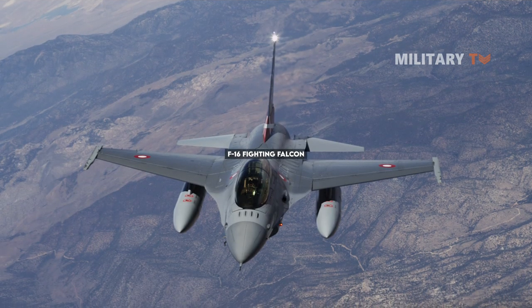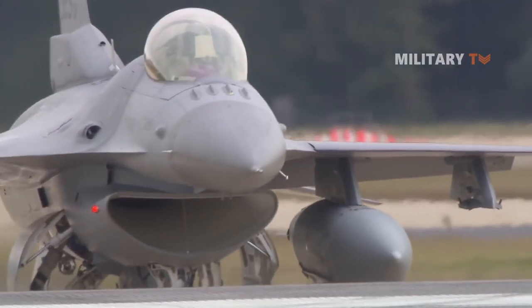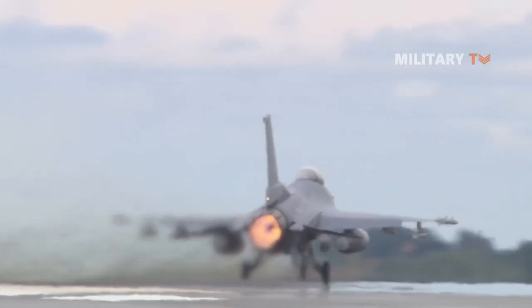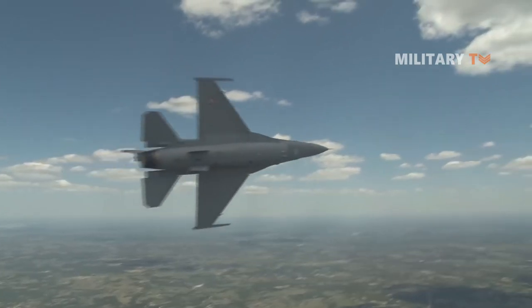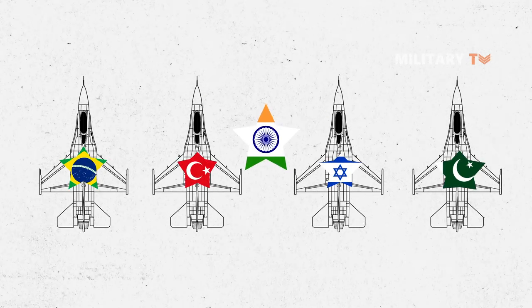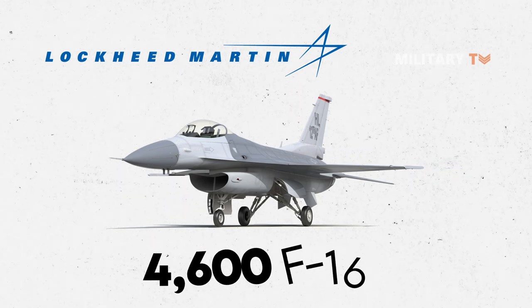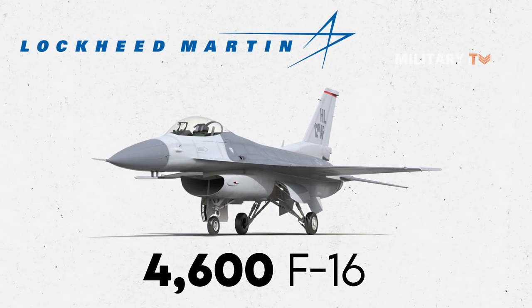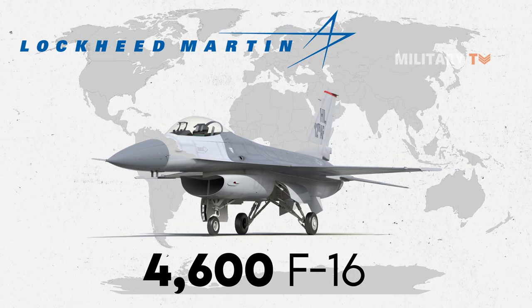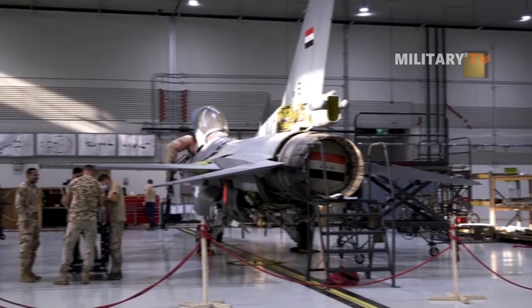Number 2: F-16 Fighting Falcon. Another highly famous fighter after the F-15 Eagle, the Falcon has been in existence for about four decades now. Brazil, Turkey, Israel, Pakistan, and India are some of the countries where this deadly combat aircraft can be found. One of Lockheed Martin's most prolific fighters, over 4,600 F-16s have been dispatched by Lockheed Martin to more than 20 countries around the globe. Several sources mention that over 3,000 Falcons are currently operational across the continent.